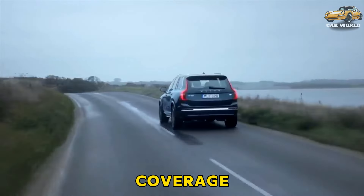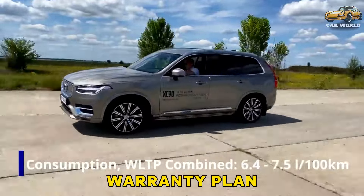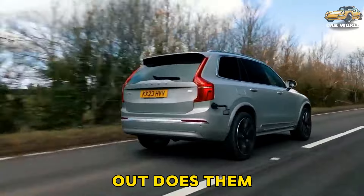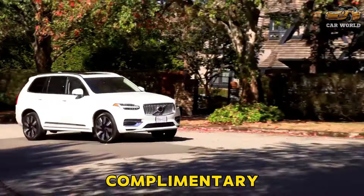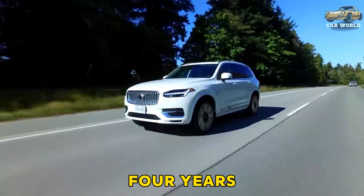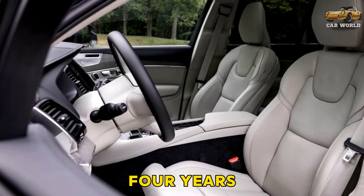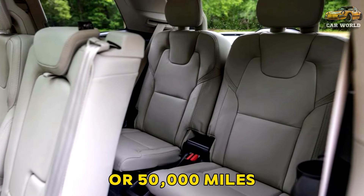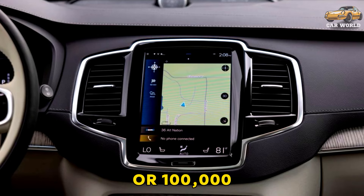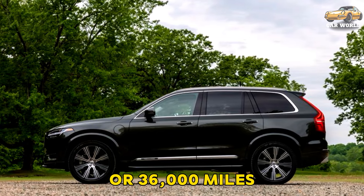Warranty and maintenance coverage. The XC90 has a merely average warranty plan versus competitors. However, Volvo outdoes them by offering excellent complementary scheduled maintenance. The limited warranty covers four years or 50,000 miles. The powertrain warranty also covers four years or 50,000 miles. Electrical components are covered for eight years or 100,000 miles. Complementary maintenance is covered for three years or 36,000 miles.